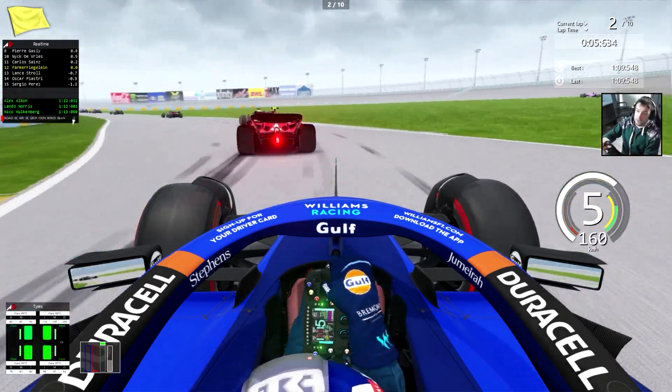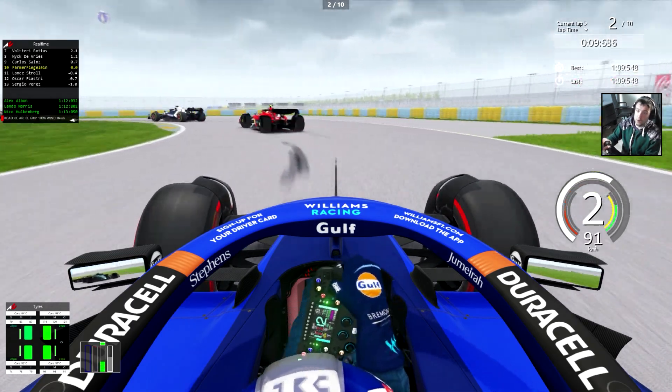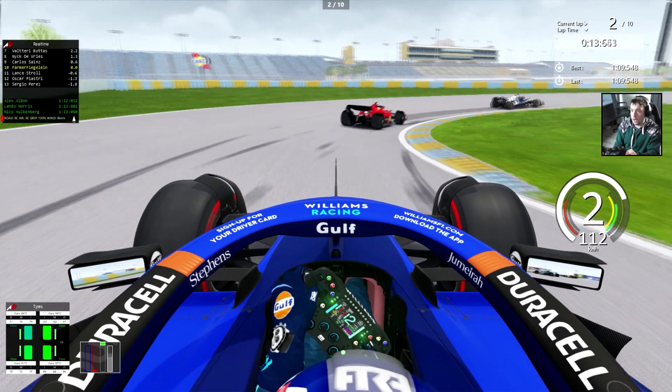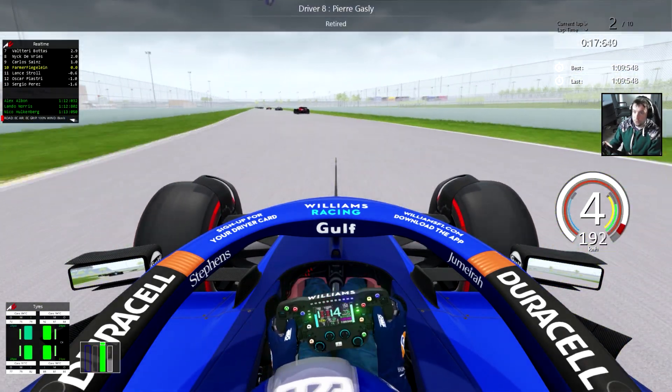There's a massive crash as I'm going through the grass. Nothing worse happened, but there was a massive crash. I don't know who was involved but I think that's two cars — so that's two extra places.